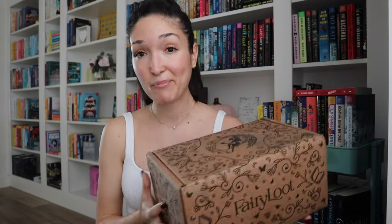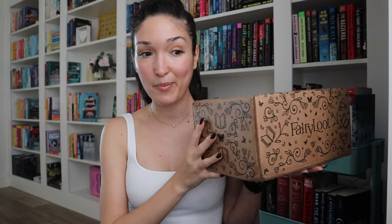This box is very precious to me — it's the most anticipated book box I've been waiting for. I'm the most excited about this one because Fairyloot just does such a good job with their books and their exclusive editions. Out of all the book boxes I own, Fairyloot does the best with their editions.